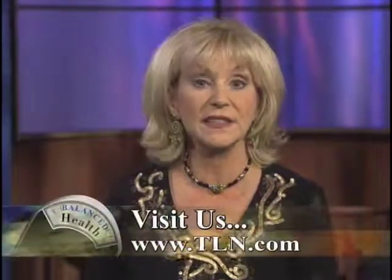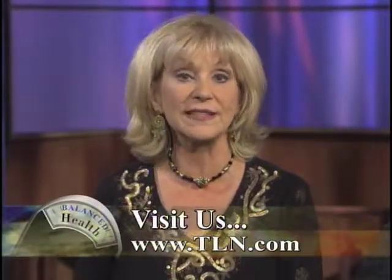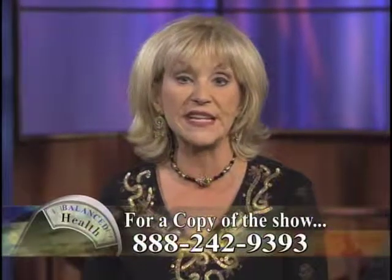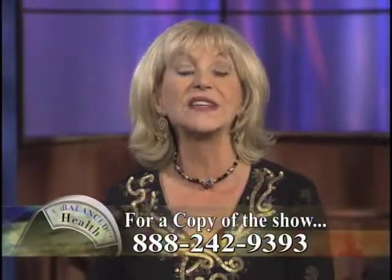We'll talk about more of this when we come back. For more information, go to www.tln.com, click on shows, then click on Balanced Health, or call 888-242-9393 for a copy of today's show. Coming up in our healthy cooking segment, get your taste buds ready for some really tasty pumpkin bread. Stay tuned.